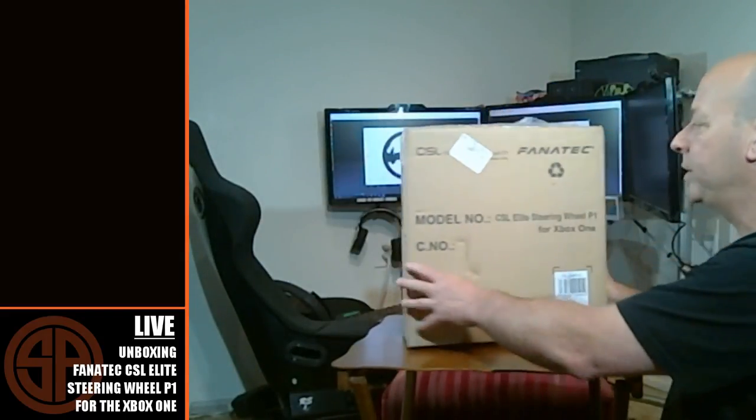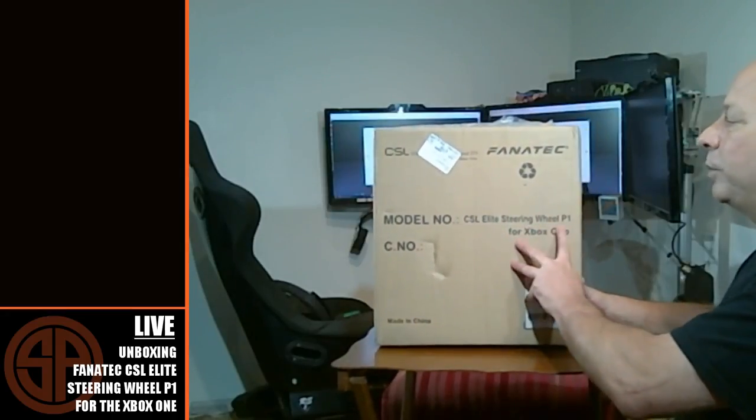Today, Brown Santa UPS showed up with our CSL Elite Steering Wheel P1 for the Xbox One. I figured maybe it would be cool for you guys to see what it's like for me from the moment I get a package — not only unboxing but getting it hooked up and doing some initial testing. Sometimes it's a little more complicated than just bolting it on the rig and getting up and running, and I wanted you guys to be along for that ride.